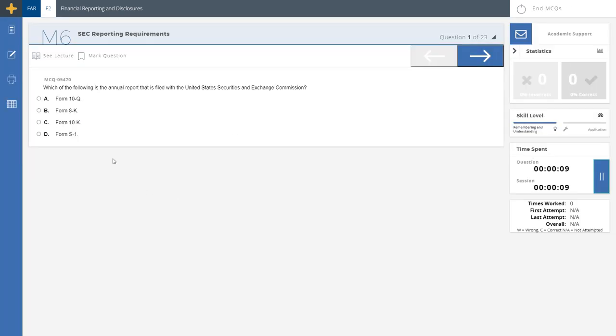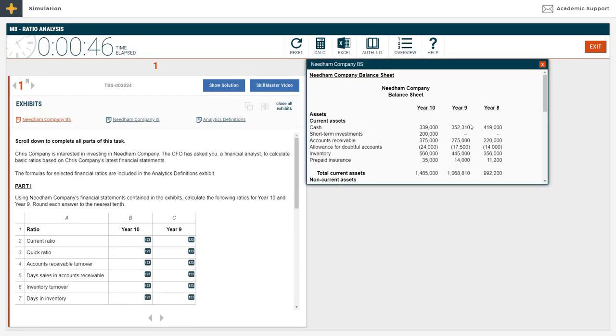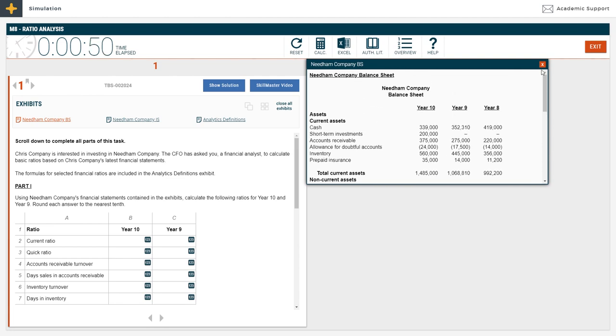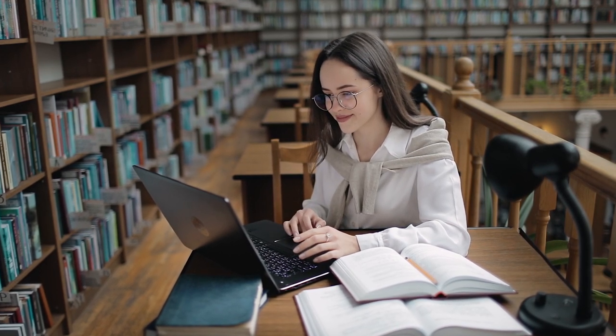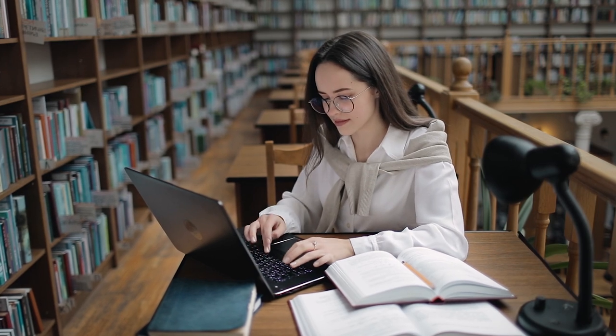Following each video lesson, you then work through some skill-based drills that test what you just learned, followed by a series of multiple-choice questions, and finally a realistic task-based simulation. Together, this makes for a healthy review session on whatever subject is being taught. The video lessons give you the need-to-know content review, and then you test your knowledge and skills through multiple variations of practice work. We found this to be an incredible means of increasing comprehension and retention.